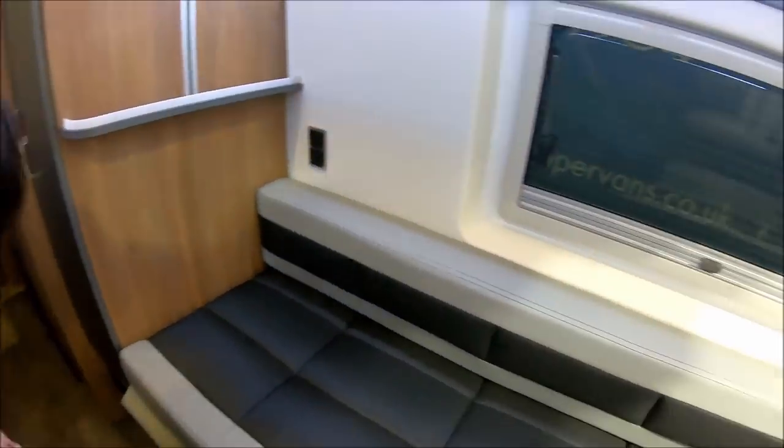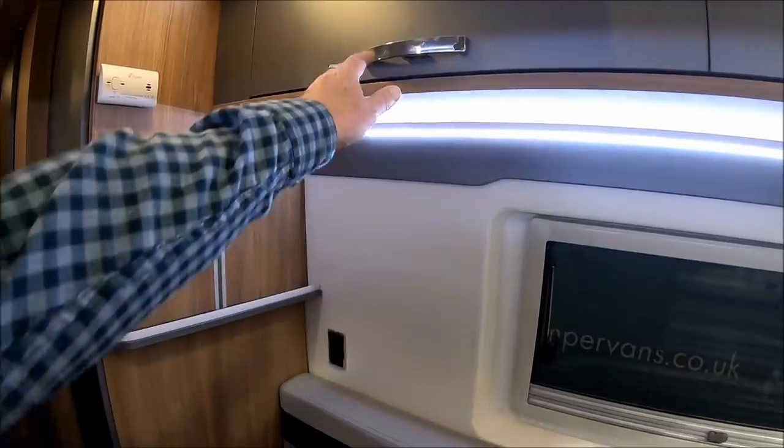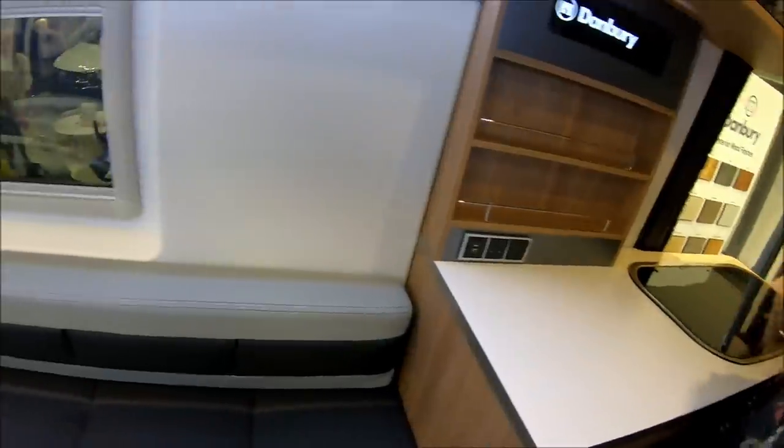Lovely big bunks you can sleep on without making a double bed up. It looks very okay. There's your table. Wardrobe. What's the washroom like? A separate shower. So it's a Warwick XL style — similar.